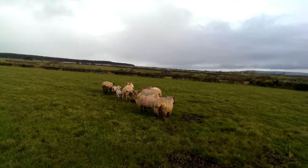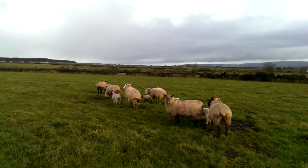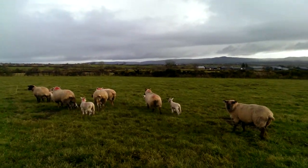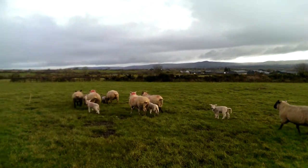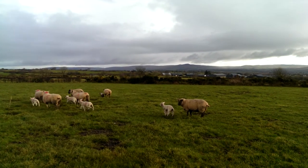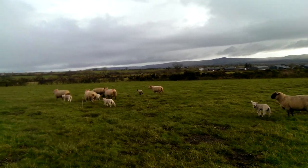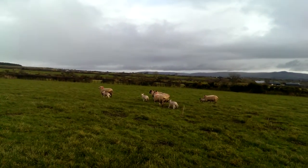On dairy farms both here in the Sperrin Mountains and in the Antrim Hills, ewes are brought in on farmland to graze out the farms during the winter months, and to allow a flush of grass for grazing by cows when they get them out in late April or early May.